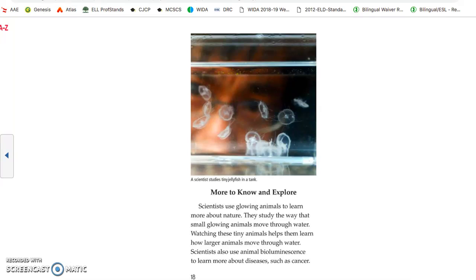More to know and explore. Scientists use glowing animals to learn more about nature. They study the way small glowing animals move through water — watching these tiny animals helps them learn how larger animals move through water.